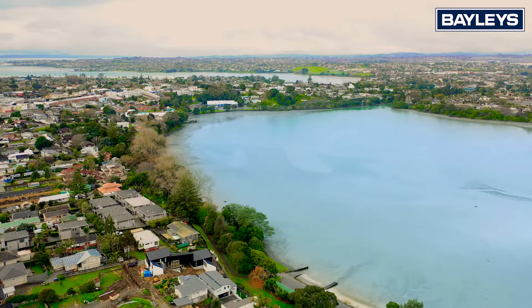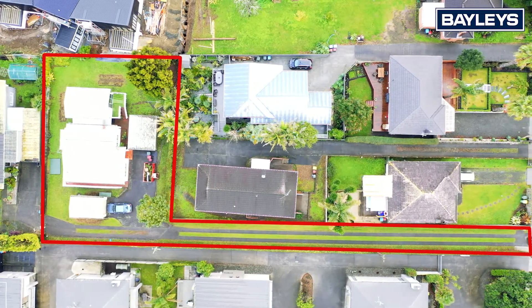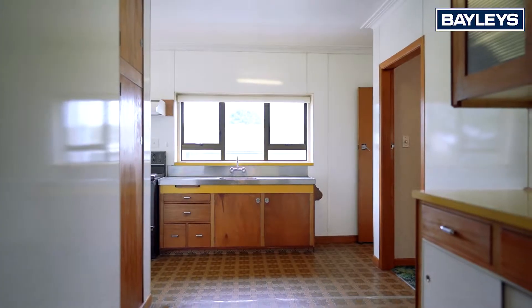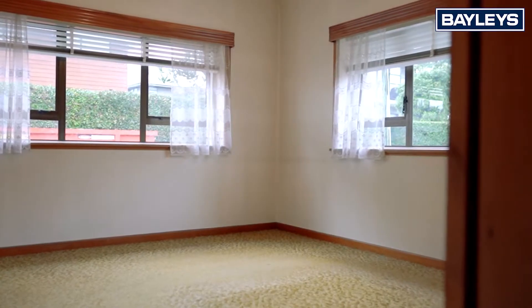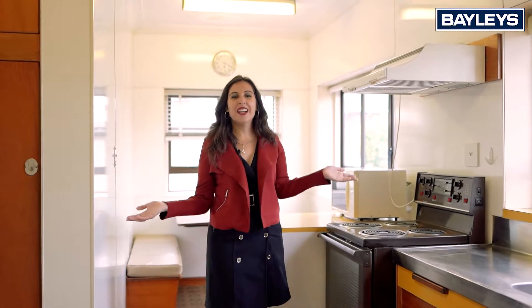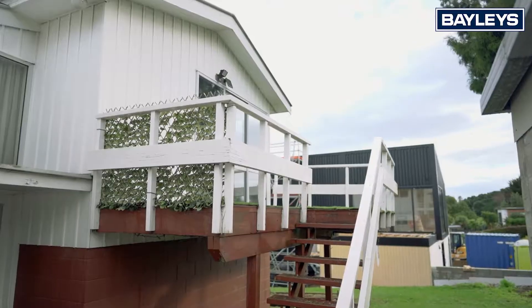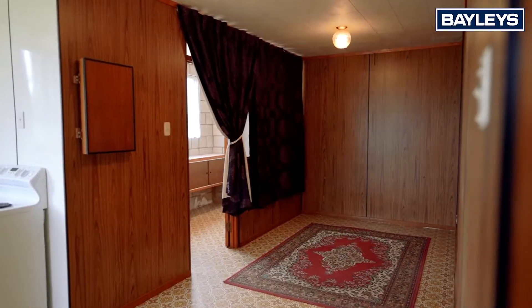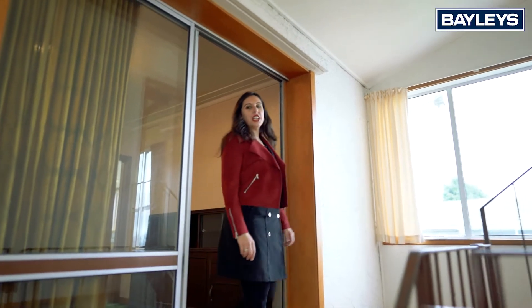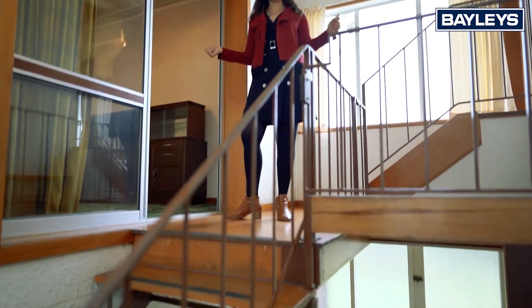Just one street back from the gorgeous Pamir Basin, this 1,012 square meter property is loaded with potential. What we have here is a classic Kiwi do-up. The original home, built in 1949, has been extended to provide room for the whole family to spread out. Or it can be turned into two separate self-contained dwellings, with plenty of room for all your tools in the workshop downstairs.